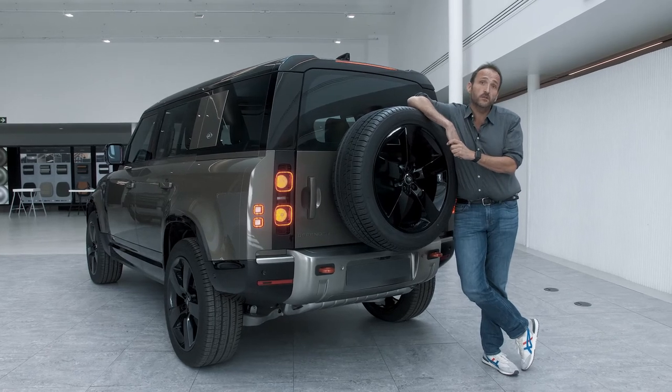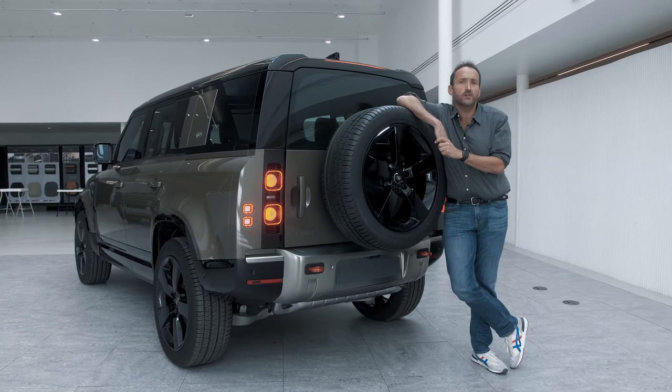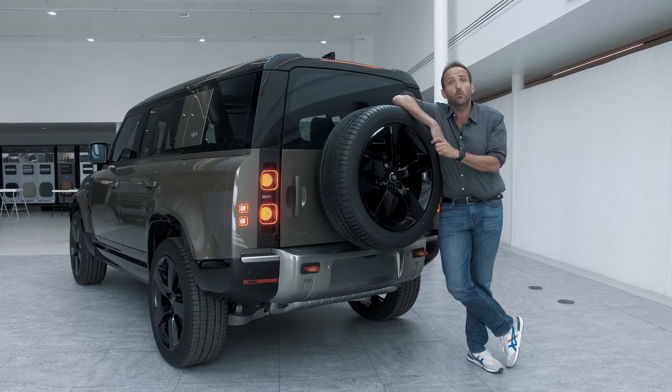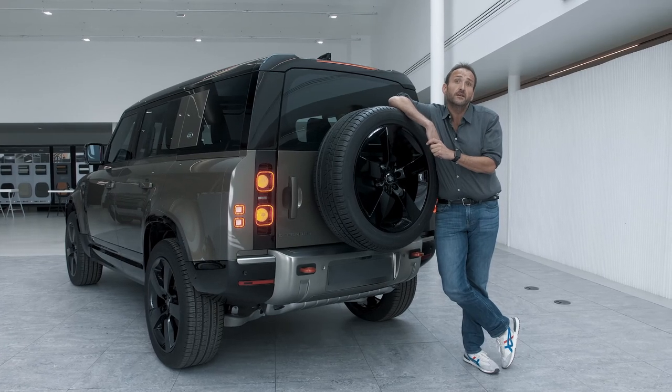Thanks for joining me on that first walk around of the new Land Rover Defender. Finally, the wait is over. And on first look, it looks really promising. But if it was worth the wait, that's what we are going to figure out when driving that vehicle — in the city, in the urban jungle, and in the wild. Can't wait to do so. Thank you and goodbye.